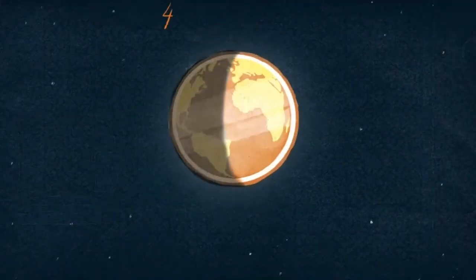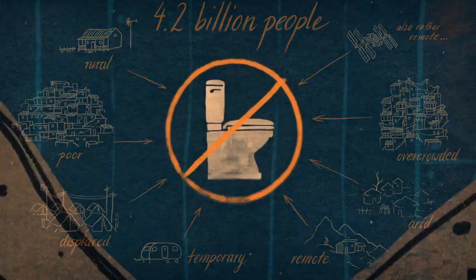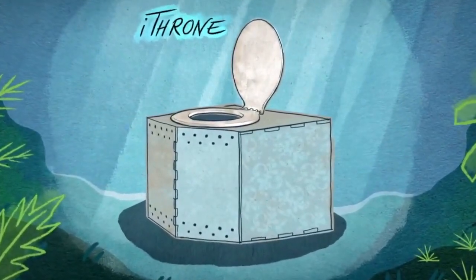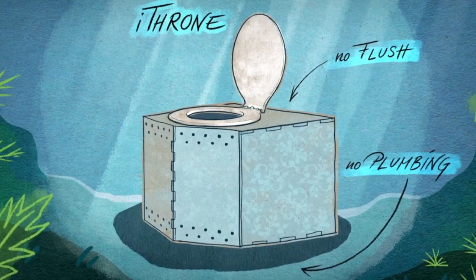Did you know that 4.2 billion people lack access to safe toilets? That's because they live in places with no sewage plumbing, so they can't flush. So instead of flushing waste, Changewater Labs has invented a way to shrink it. The iThrone is a no-flush toilet that evaporates human waste.